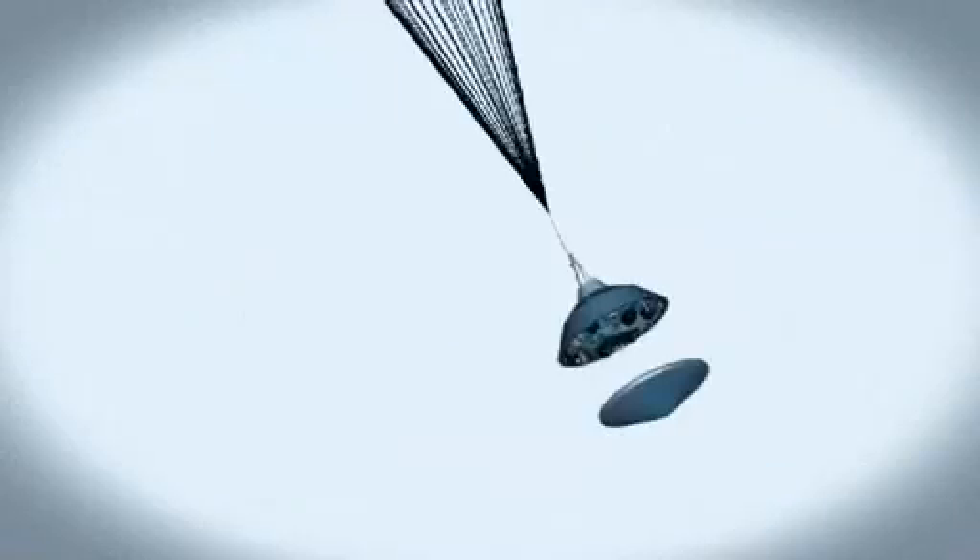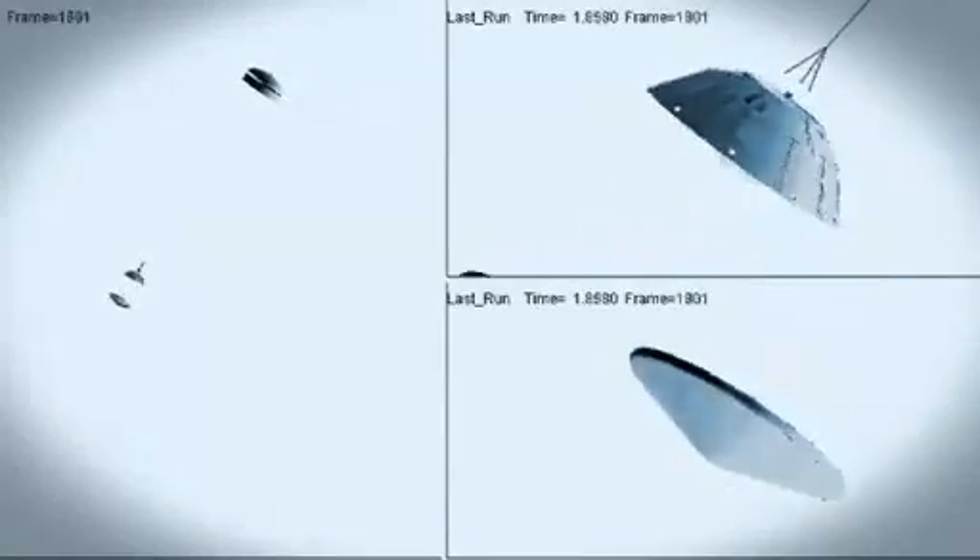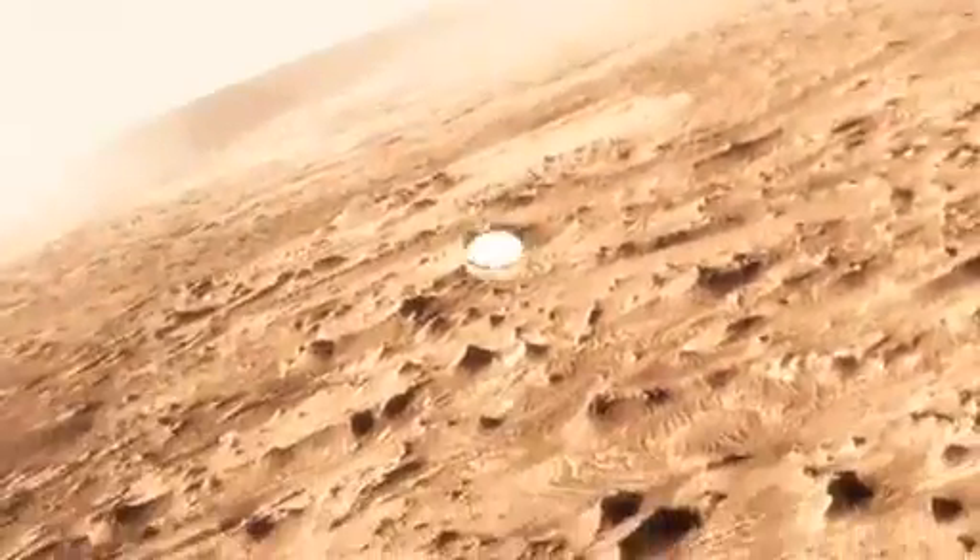At that point, we have to get that heat shield off. It's like a big lens cap blocking our view of the ground to the radar. The radar has to take just the right altitude and velocity measurements at just the right time, or the rest of the landing sequence won't work. This big, huge parachute will only slow us down to about 200 miles an hour, and that's not slow enough to land.